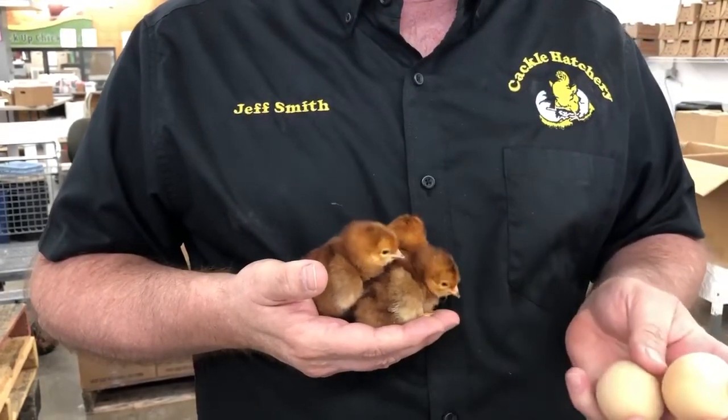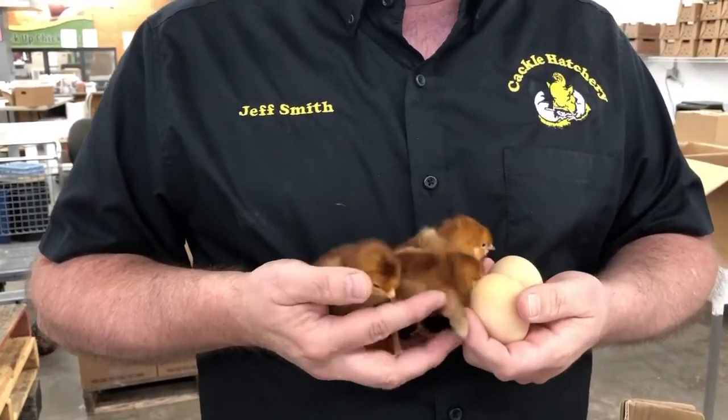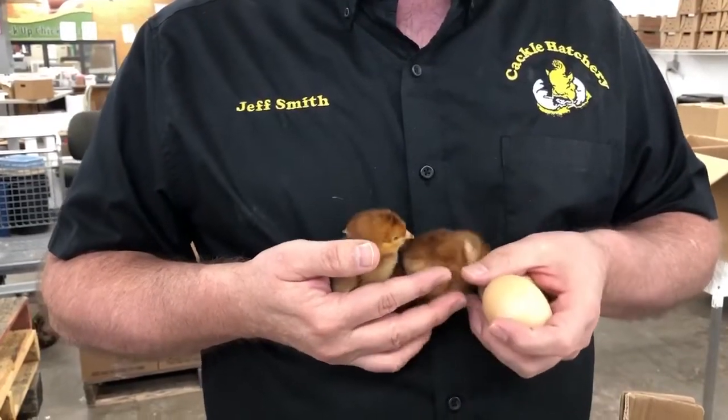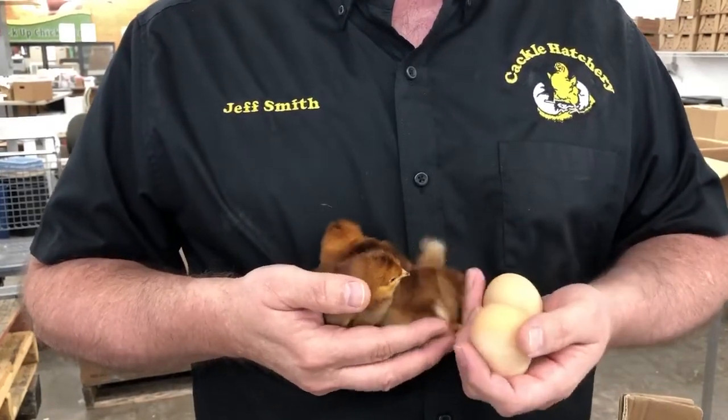They lay a nice medium to large brown egg, and these are one of our most gentle breeds. You can walk in a pen and they pretty much just want to follow you everywhere you go.